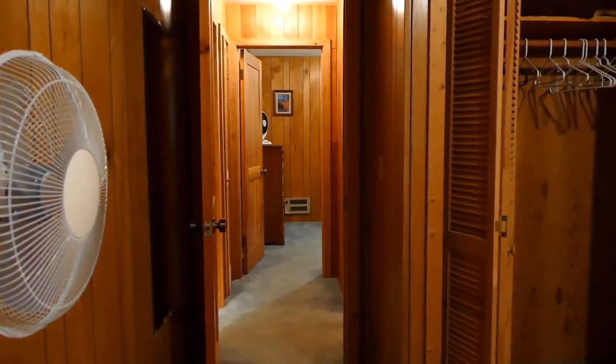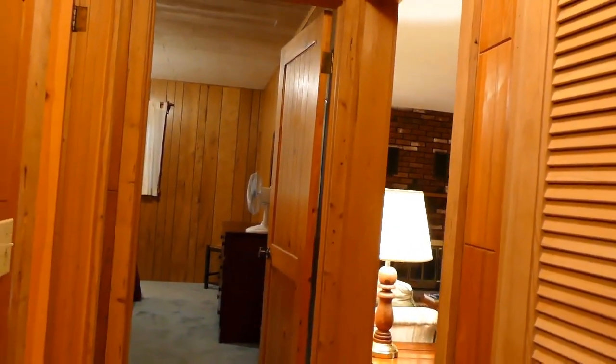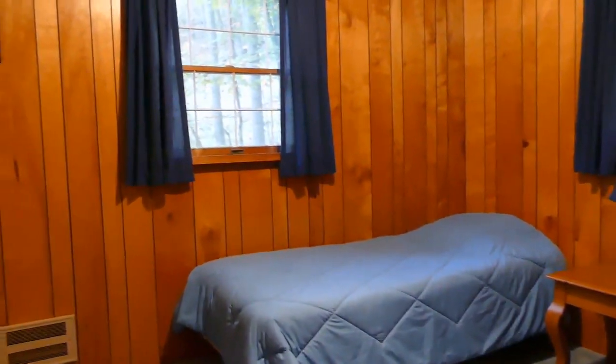Down the end of the hall is the other bedroom. That opening to the right is the living room, and here we go — bedroom number two right here. It's a nice cabin. Could you see yourself in here? It's got electric heat in the walls in both rooms and baseboard heat, plus the fireplace, so you'll be in good shape no matter what.